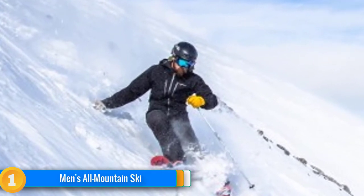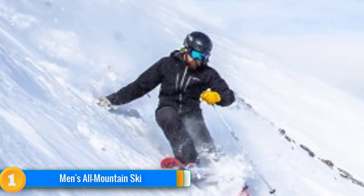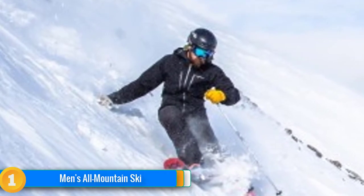After combining the scores from our testing categories, the Volkl Mantra M5 was the clear victor and had our testers scrambling to buy their own pair.